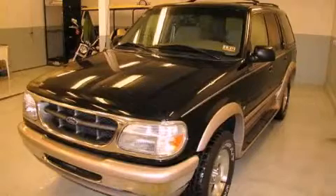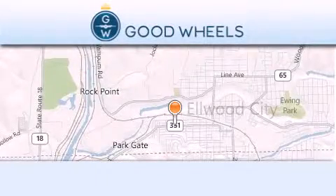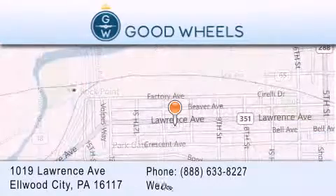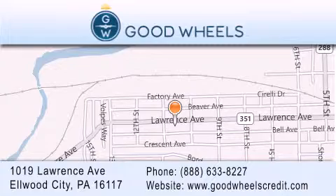Stop by today and test drive this automobile for yourself. Good Wheels Credit is located at 1019 Lawrence Avenue in Elwood City. Our goal is to exceed all of your expectations to ensure that you'll return for future visits.